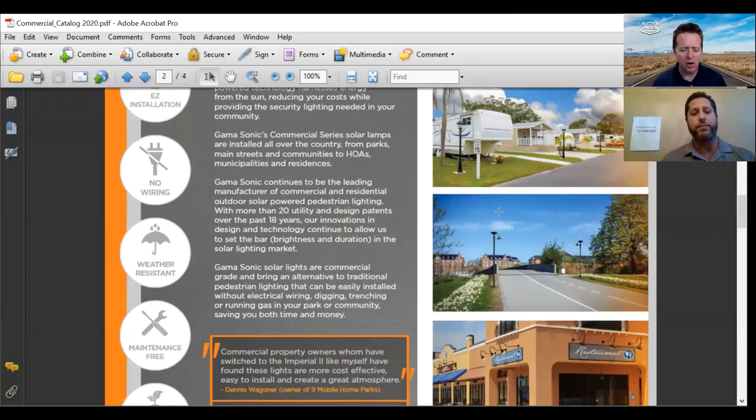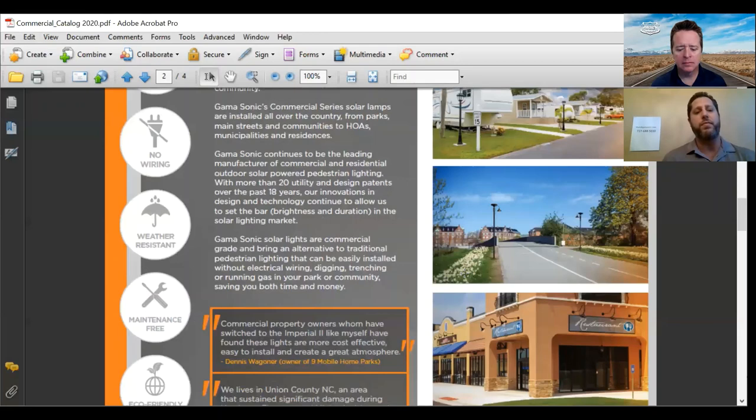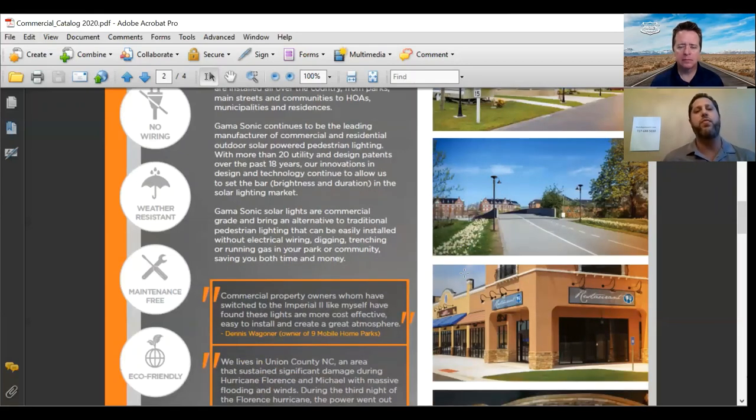What would an average savings be for a park switching from wired lighting? The cost to run electricity to one electrical light is roughly $80 a year. The cost to run gas to one gas light is roughly $140 a year. Depending on how many lights you have, taking that amount out of the equation, your return on investment is within two and a half to three years. After that, the only ongoing cost is replacing batteries every three to five years, which are very inexpensive.